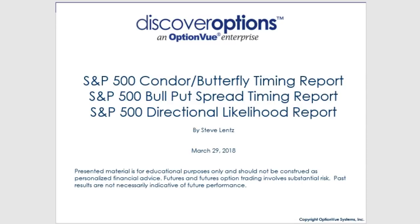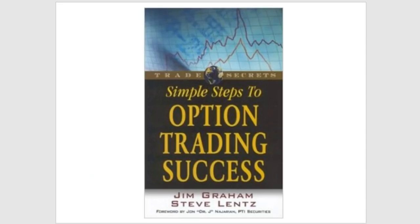Before we get started, please subscribe so you get alerted whenever we come out with a new video. We also have a free ebook, Simple Steps to Options Trading Success, co-authored by myself and Jim Graham. Just click the link, give us your data, and we'll get that free ebook right out to you.